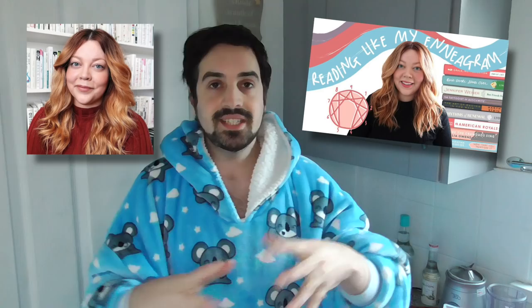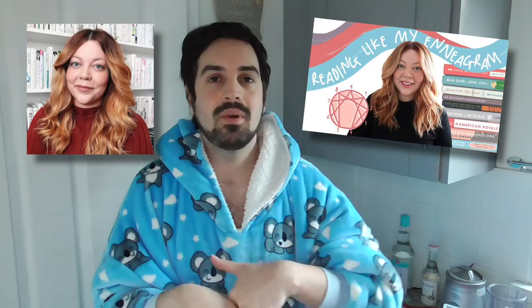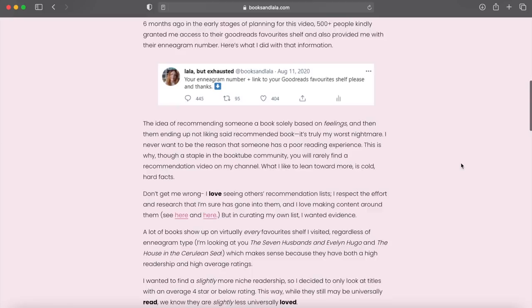If you want any more information on enneagrams, I'll leave links in the description box. One of the big inspirations for doing this is Kayla from Books and Lala. She did her own research and a blog post on booksandlala.com — I'll link that too. She asked loads of different people their enneagram types as well as the link to their Goodreads, then went through them and saw a pattern between certain enneagram types and their favorite books. She has a list of four books per type.